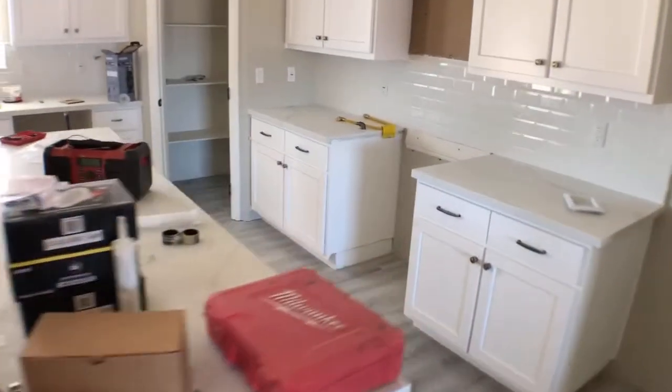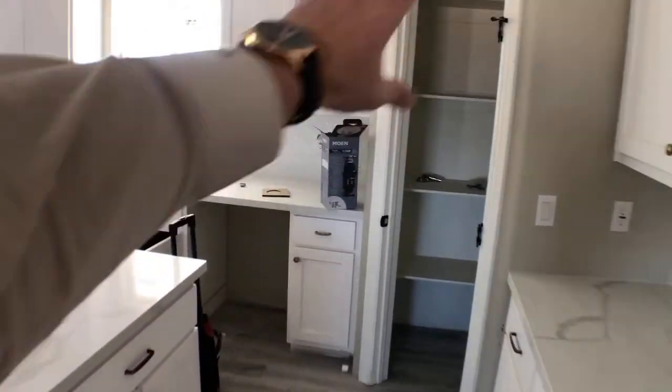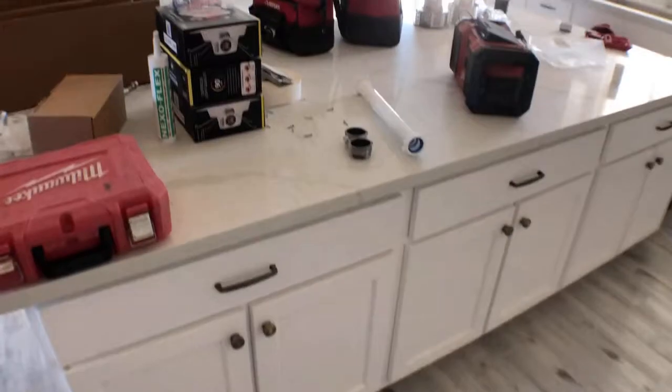We've got some subway beveled edge backsplash here, stainless steel oven going here, stainless steel microwave, stainless steel dishwasher, and a walk-in pantry that's gonna have a nice glass door on that — it's a big pantry. The hardware and tile floors are really nice, easy to maintain, tough and durable — you got kids, dogs, whatever, it can handle it.